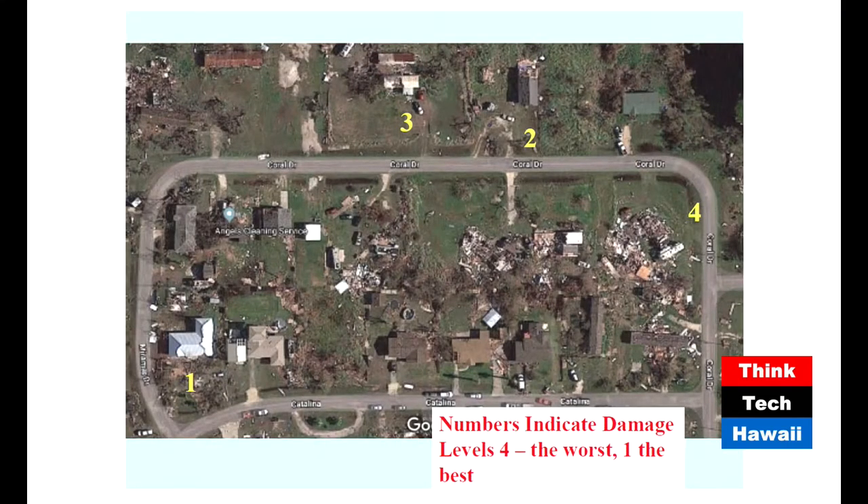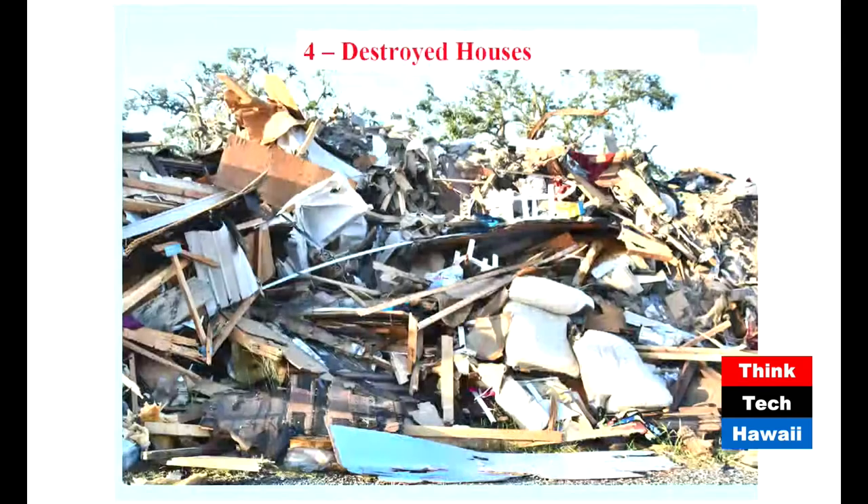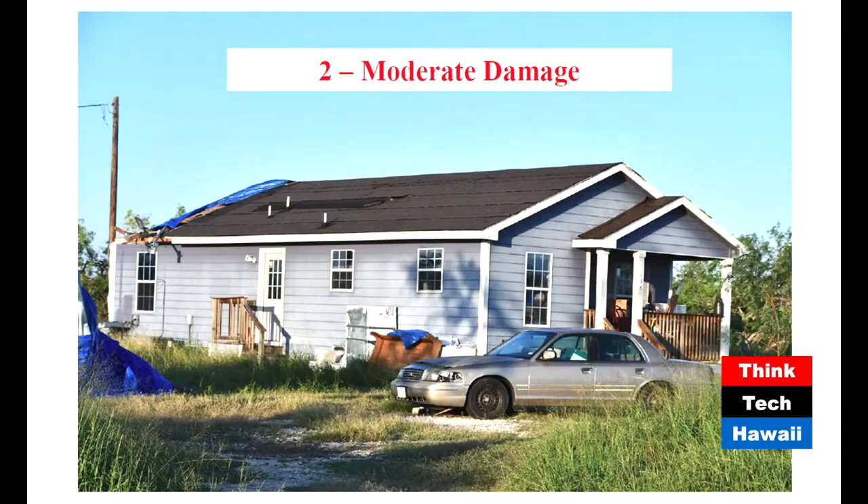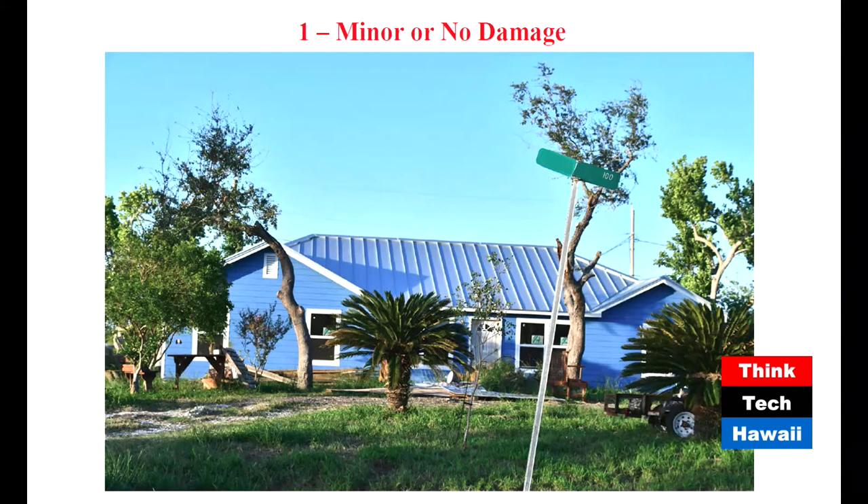Here's an aerial view of a neighborhood in Rockport. You can see there are four levels of damage within just one block. Houses near number four were completely destroyed; number three had moderate damage; number two had some damage; and number one was virtually untouched. Within a single block there's a lot of variety, and it all has to do with how the house is built — or what you can do with an existing house to make it stronger.